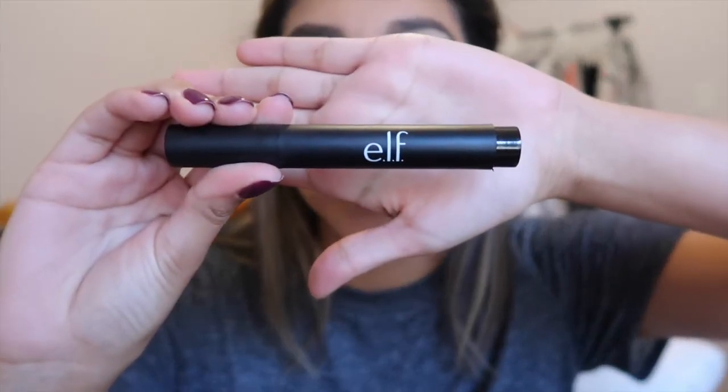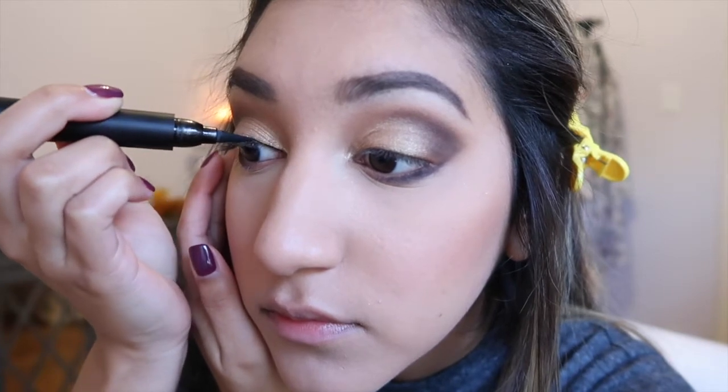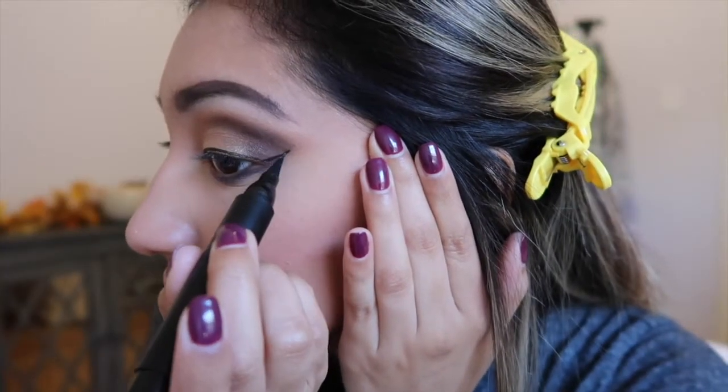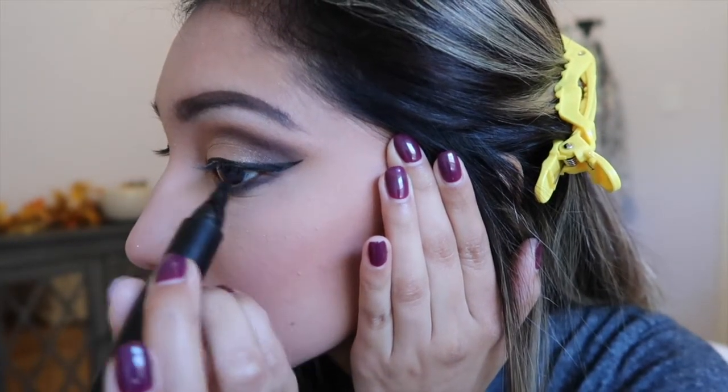Now I'm going to go in with some intense black eyeliner — I've been loving this ELF eyeliner, it's super good and it's only three dollars. Then I'm going to throw on some false lashes. I'm using the Studio Effects lashes by Ardell — these are one of my favorites. Let me pop those on and I'll be right back.